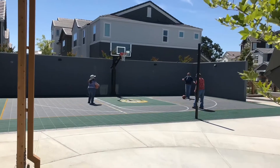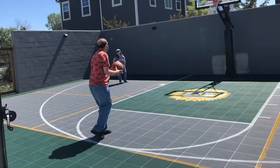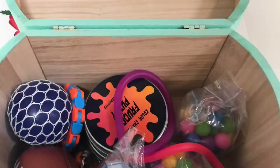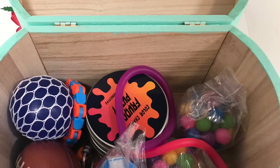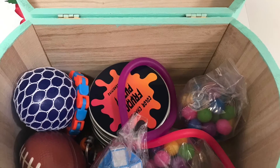As we all transition to doing things in person and maybe feeling some anxiety with the change, I thought it would be helpful to look at different ways to reduce stress and anxiety with fidget toys. Here are some different types of fidget toys individuals could use.